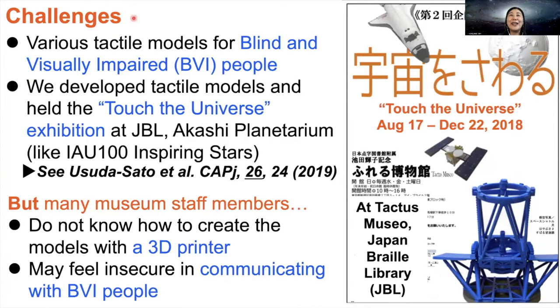There are some barriers for museums to hold an inclusive tactile exhibition, even though there are various tactile 3D models in the world for blind and visually impaired people and also for sighted people. We developed tactile models of the telescope and held the Touch the Universe exhibition at Japan Braille Library in 2018 and Akashi Municipal Planetarium in 2019. We are now planning the third one at Sendai Astronomical Observatory. The right image is the poster of the exhibition at Taktus Museo, the tactile museum of Japan Braille Library.